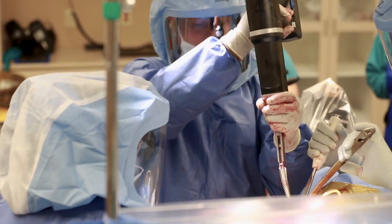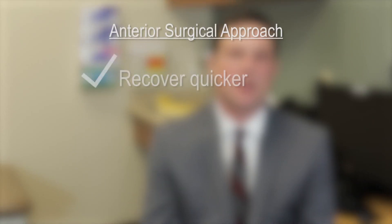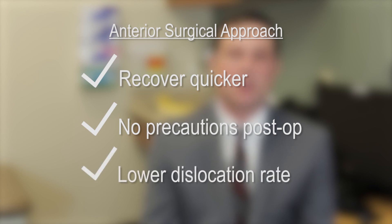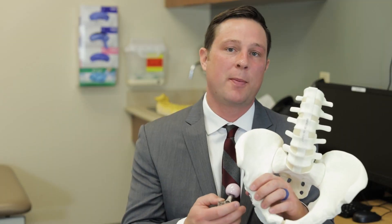I was formally trained in direct anterior hip replacements during my fellowship and had completed over 100 of these in my training. Anterior hip replacements are beneficial as patients recover quicker, have no hip precautions postoperatively, and have a lower dislocation rate. No muscle is cut or detached, resulting in less pain.